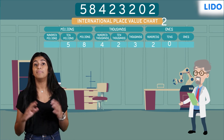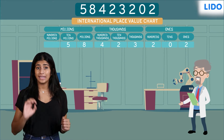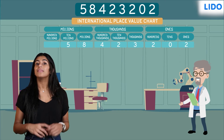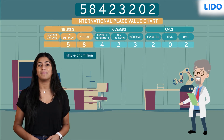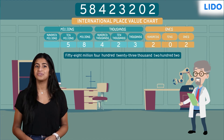Let's place the digits of our big number in this chart. Now, read the number in each period followed by the period name. So, the number is 58,423,202.